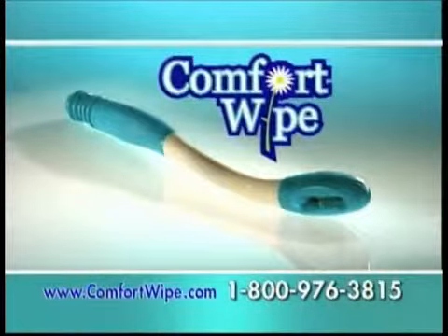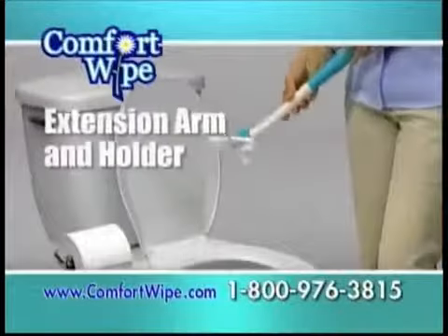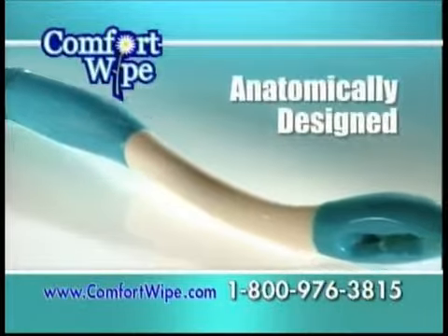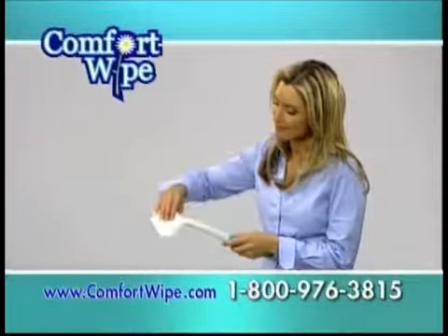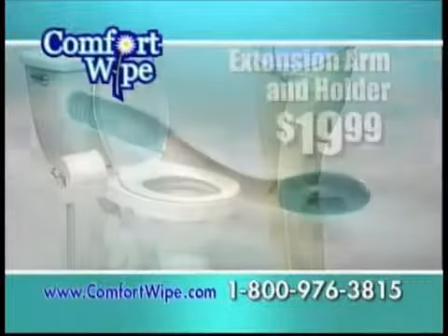Comfort Wipe, the sanitary paper extension arm and holder — the first improvement to toilet paper since the 1880s. It extends your reach a full 18 inches while it follows the contours of your body and comfortably cleans. So if you or someone you love suffers from the loss of range of motion, or if you just don't want to touch dirty toilet paper, don't be embarrassed — just get a Comfort Wipe.